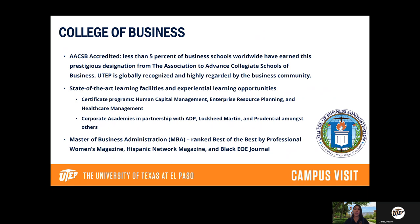We also have state-of-the-art learning facilities and experiential learning opportunities, giving you a lot of resources as a business student — everything from the buildings you have classes in, to internships and certificate programs. We also have a good number of corporate partnerships. These partnerships allow us to work closely with large corporations like Lockheed Martin and Prudential, preparing students for internships and ultimately helping them get jobs with those companies afterwards.